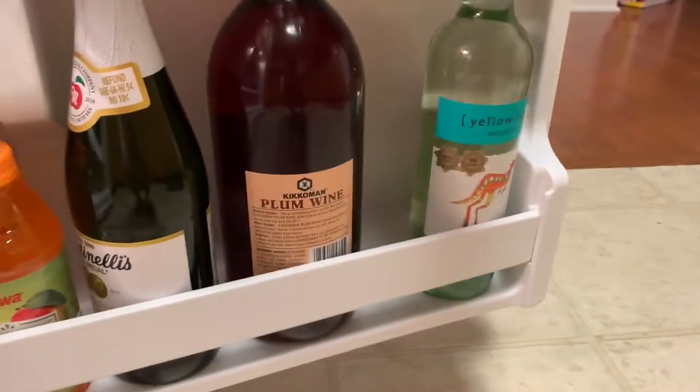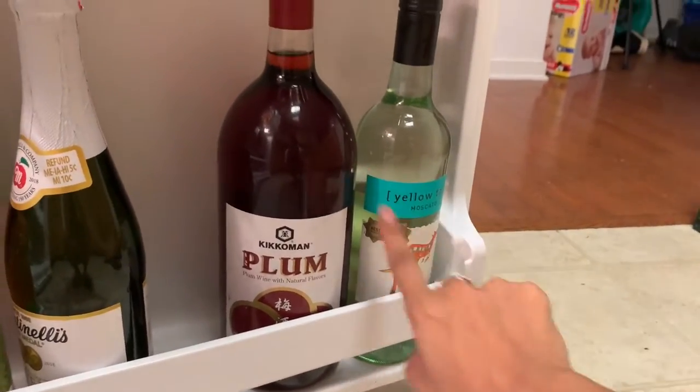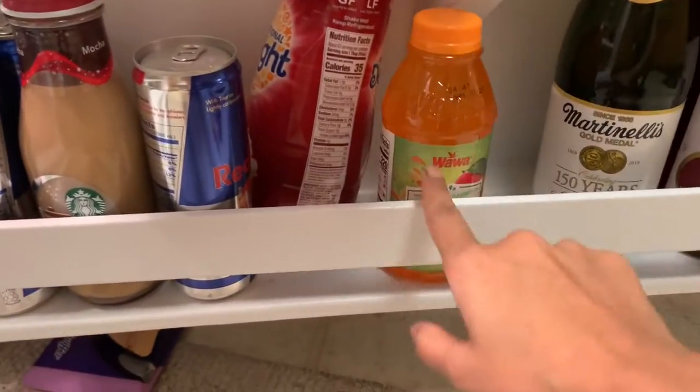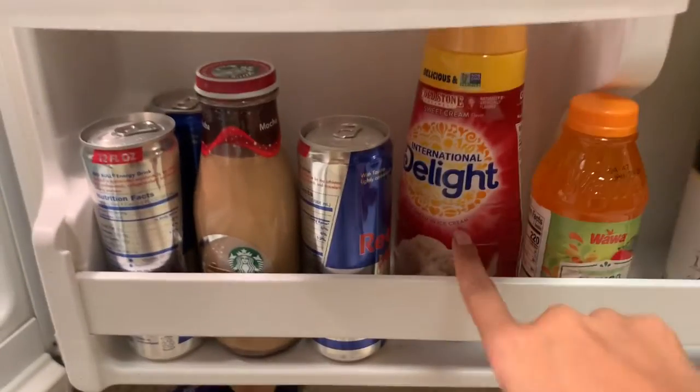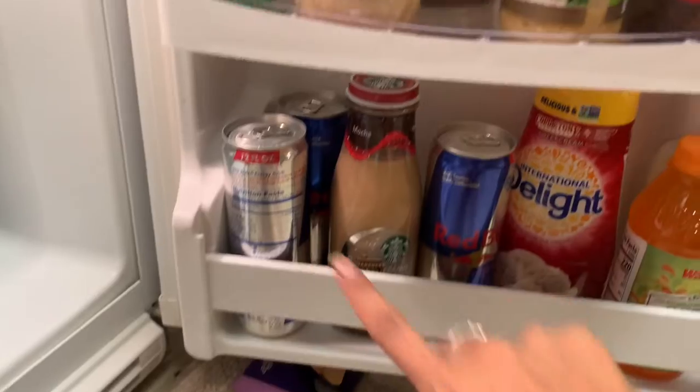Here, of course, we got the wine. And this is my first time — I'm going to try this today, never had it before. We got the plum wine, we got my cider, got some juice here, the best creamer, of course my Red Bull and one of these. I had bought it in the store, I just never drank it.